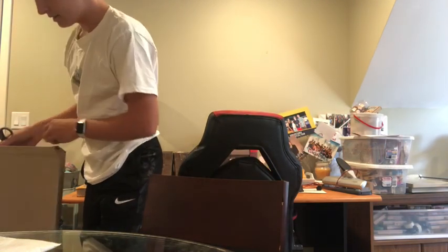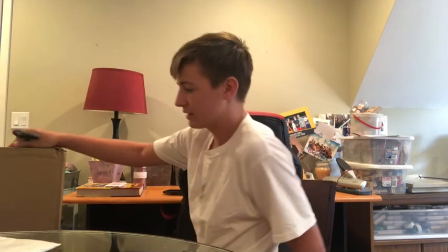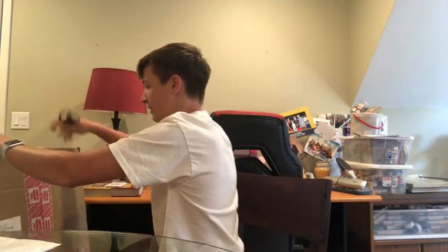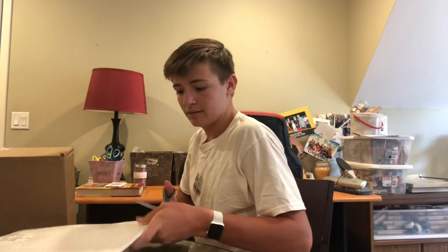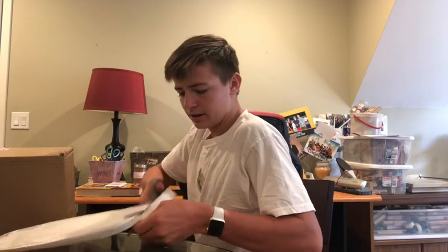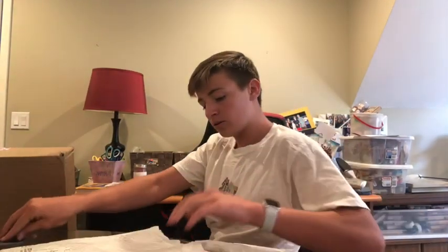I did already sell this, so I don't want to break the box because I don't have another box to ship this giant thing in. I'll get into the smaller thing first and then we'll get right into the bigger one.